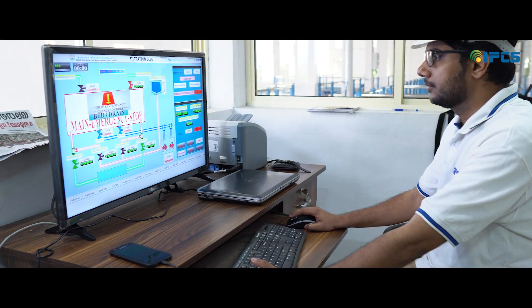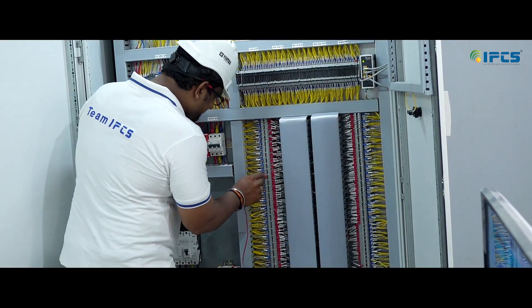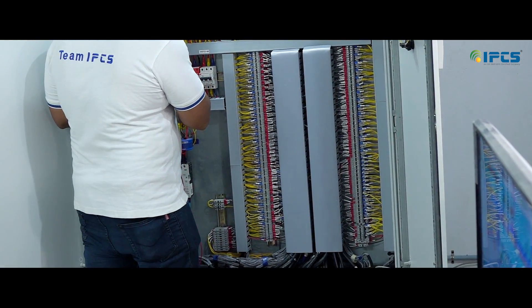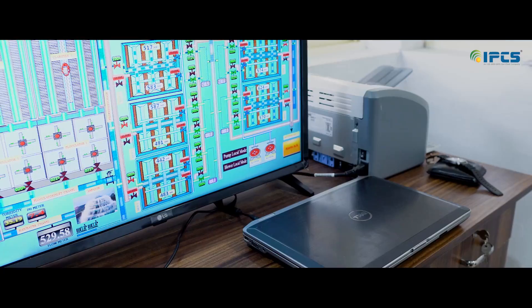All the control signals and feedback signals from the field are terminated to this PLC panel, either directly or through the RTU panel — such as signals from the alum-lime section, valves, level transmitters, and flow meters. SCADA enables the control of the entire plant from a central control station. This SCADA operates as a server for the client SCADA in the lab section.